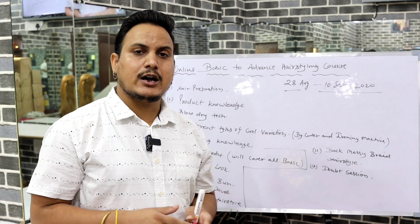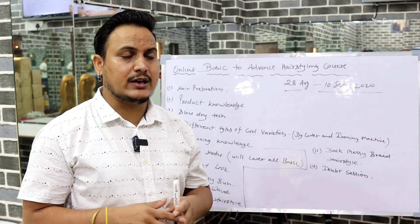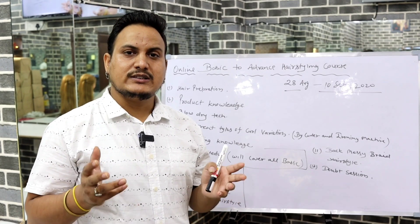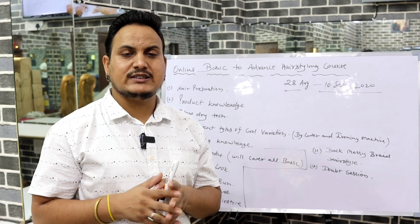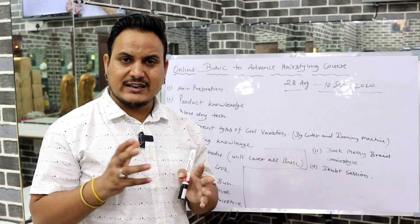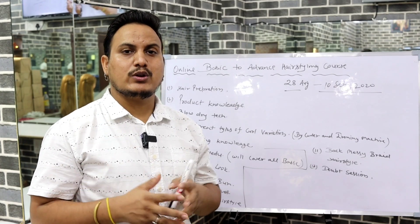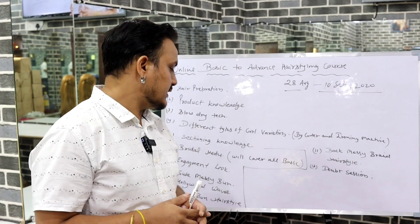The seventh topic is engagement look styling — we will work on an engagement look. Because of the Indian market, and internationally too, many people have an open styling demand. We will see many variations which will be different and very attractive, so you can build your clientele with open hair styling.